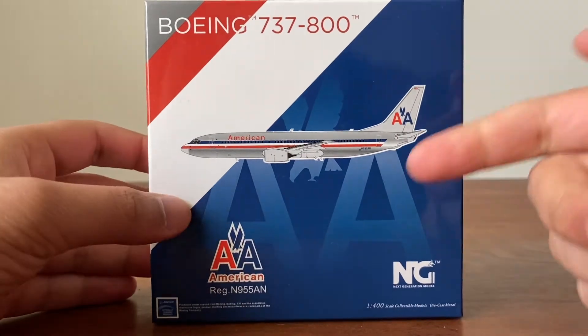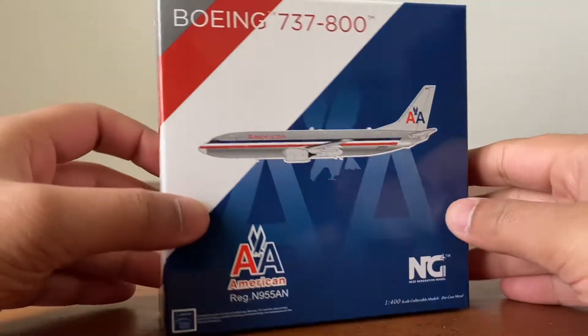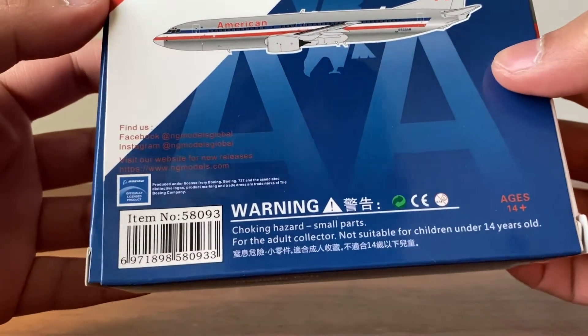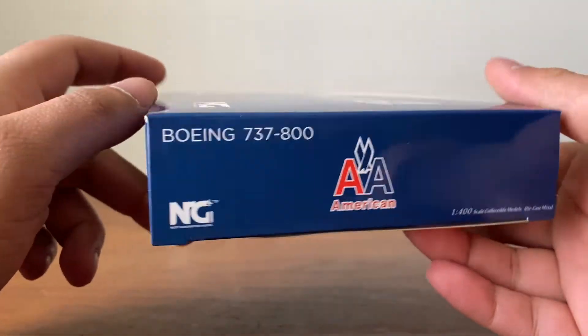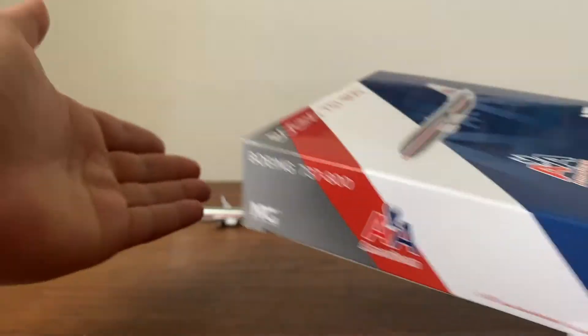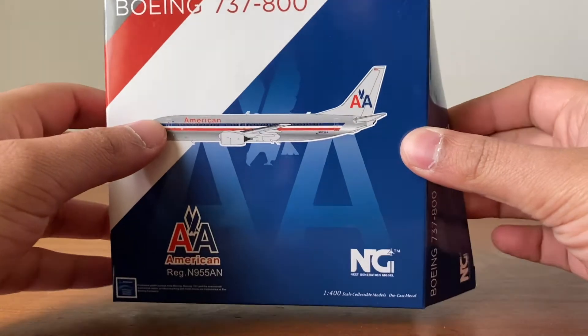Here's the second box — the AA logo is much clearer here, it's a really nice box design. Again legal information on the back. Really well done, NG, I must say.